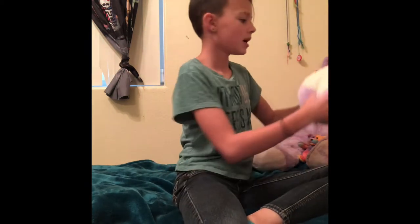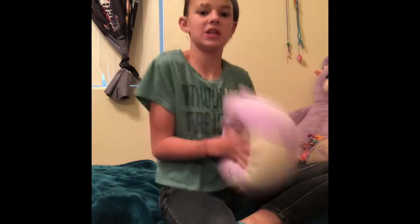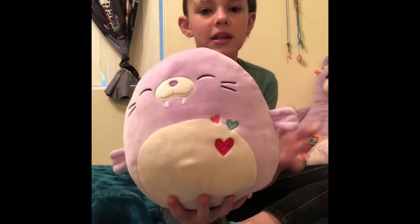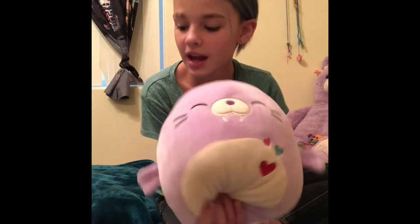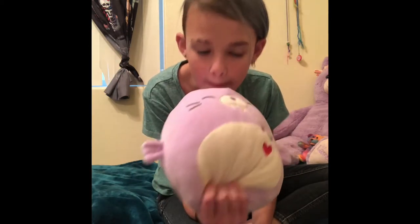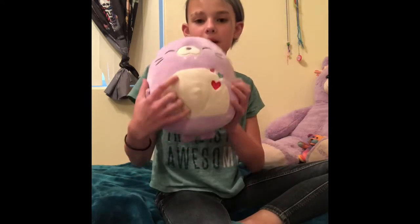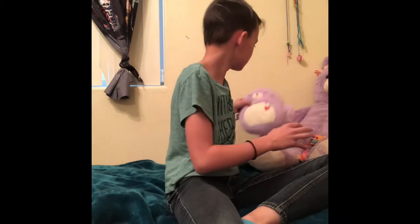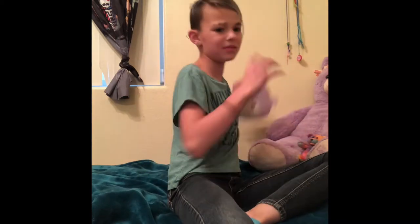I have a Squishmallow, which I just call Shelly. I don't know why I do, but it's just Shelly. I love it. Sometimes I use it as a pillow. I'm just going to put that back on my bed right there. I sleep on the floor sometimes because it's really comfortable.